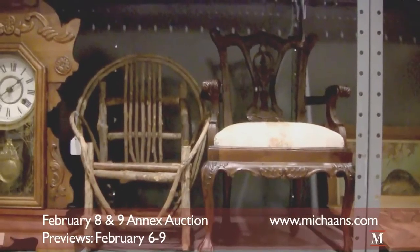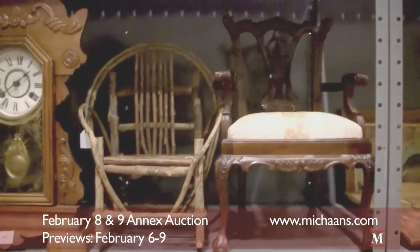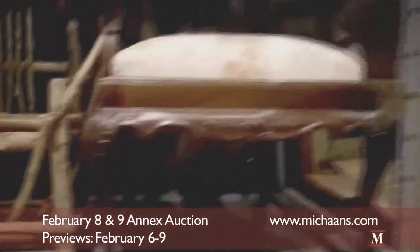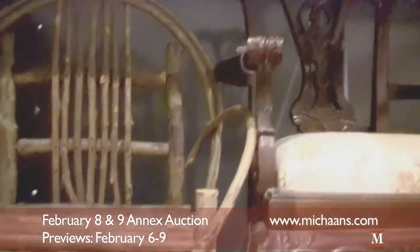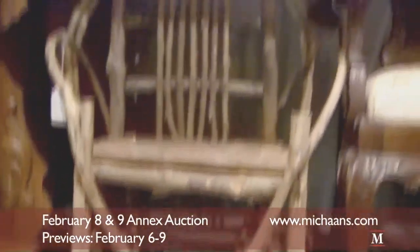Lot 884 is a pair of salesman samples of chairs — there's an armchair right there, and then another armchair which is a little bit more rustic in design.